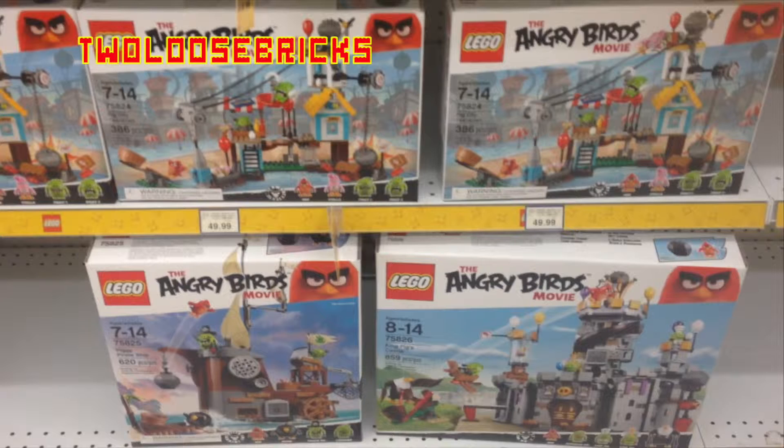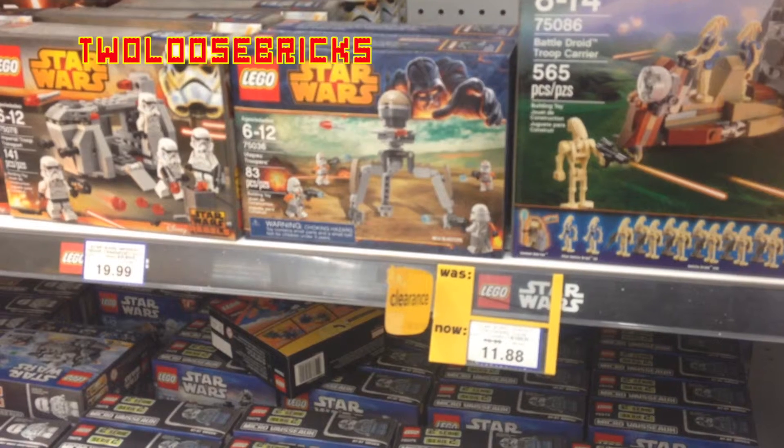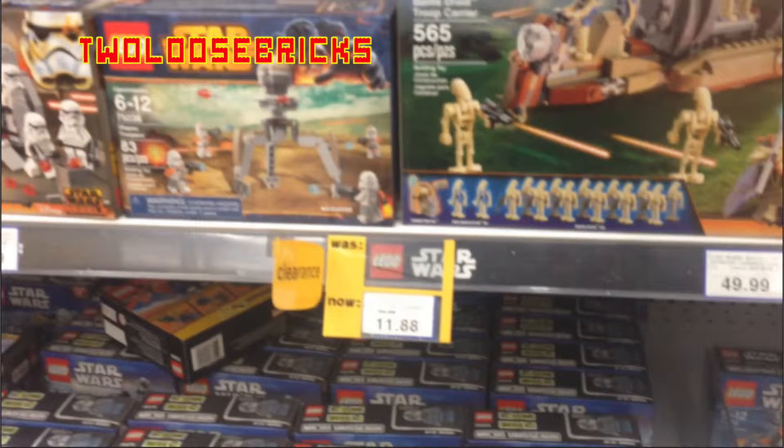They generally don't put things on clearance for a very good price. Now this I did find for $11.88 — the Star Wars Atapo Trooper sets, which regularly sell here for $15.99, which is a little bit high priced I think. That's why I guess they didn't sell. And for being on clearance for $11.88 from $15.99, that's only like $4 off, so it's really not enough clearance pricing for me to go and buy them.